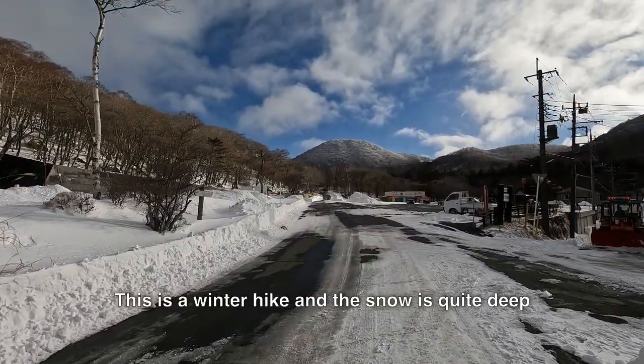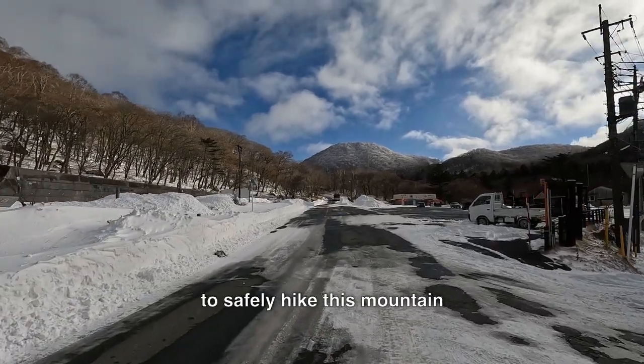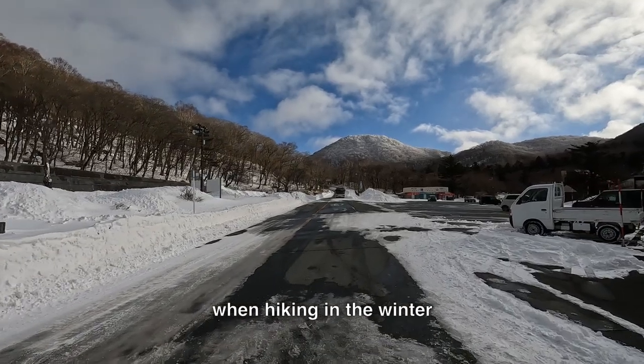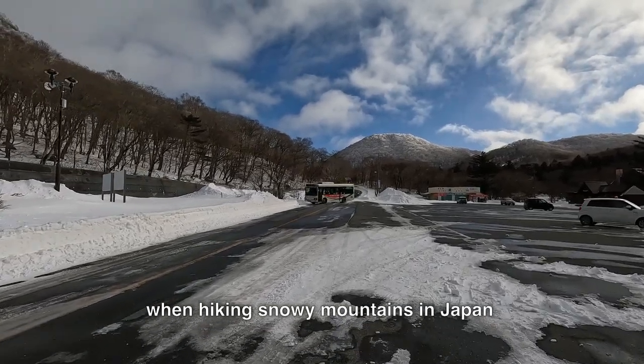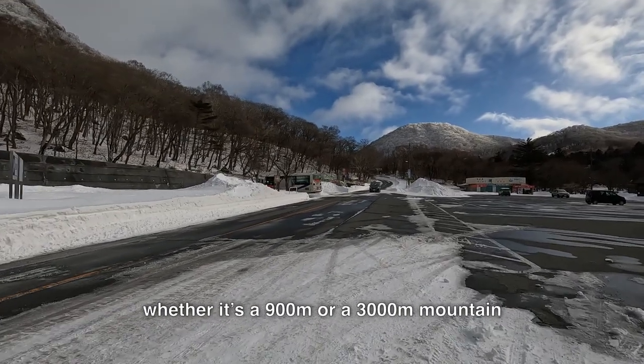This is a winter hike and the snow is quite deep. For this hike, I brought extra equipment to safely hike this mountain. There are a lot of things to consider when hiking in the winter — it can be overwhelming sometimes, but I believe it is very important to be well prepared when hiking snowy mountains in Japan, whether it's a 900-meter mountain or a 3,000-meter mountain.